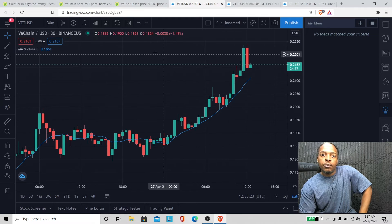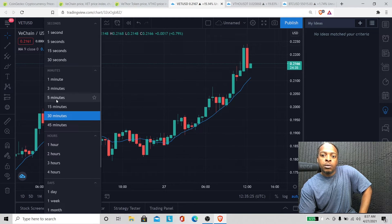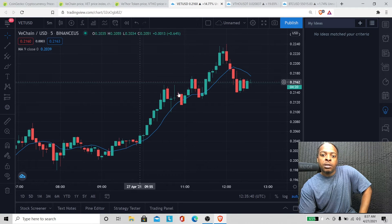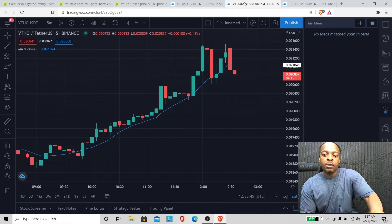Hold on, I'm in the wrong time frame — let's go to the five-minute chart. Oh yeah, we're under the moving average. See that little selling pressure they just did on us over the past 20 to 30 minutes? That selling pressure took us under the moving average — now we're going to downtrend unless we break back over it. We gotta break back over just so we can get out of the downtrend.